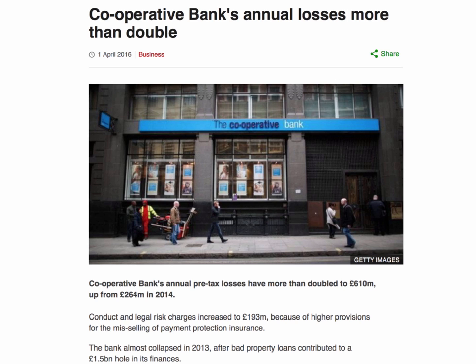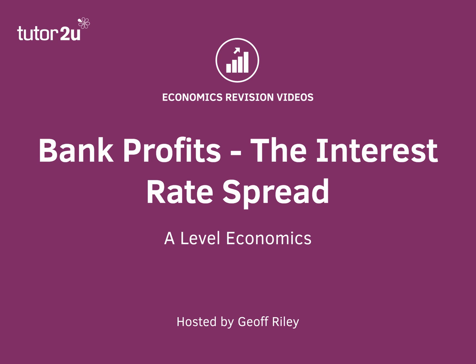And again, some of the key reasons there include the money they've had to set aside to compensate people for the mis-selling of payment protection insurance. They also took a big hit on bad property loans, as many banks that got their fingers burnt by the housing market did. So that, in a nutshell, is how commercial banks make a profit.